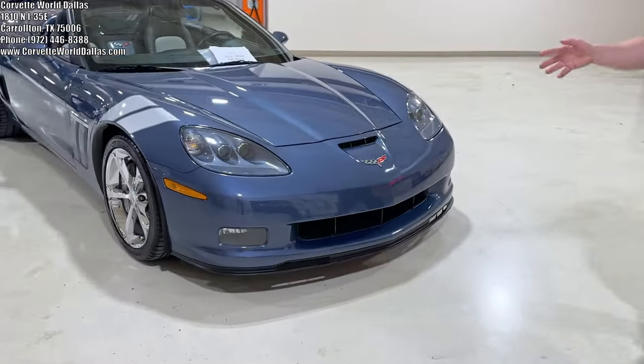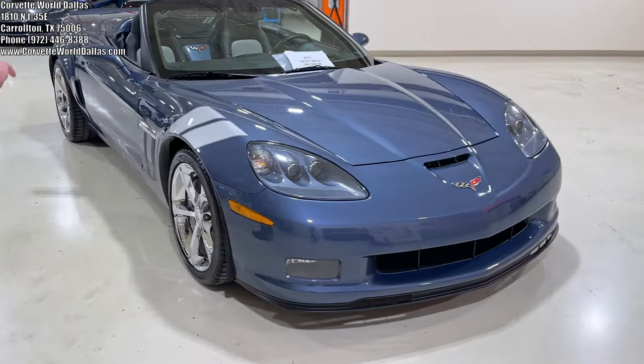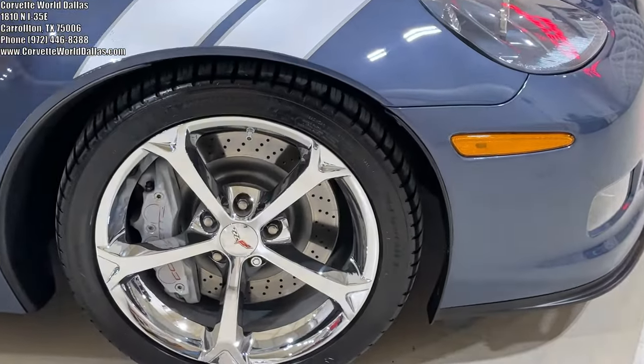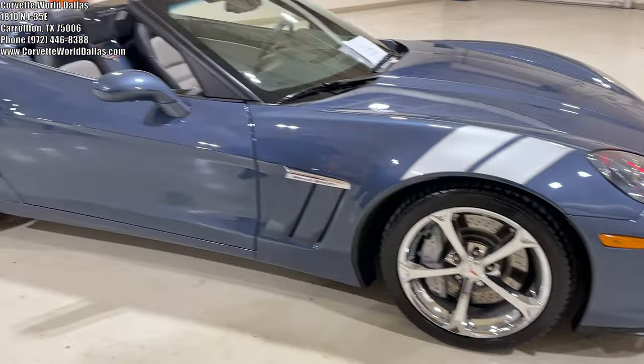This beauty is one of only 240 Supersonic Blue Grand Sport Convertibles in 2011. It does have the heritage package, so you've got the silver fender stripes, chrome wheels, and silver calipers. All Grand Sports come standard with the big Z06 Brembo brakes that you see there.